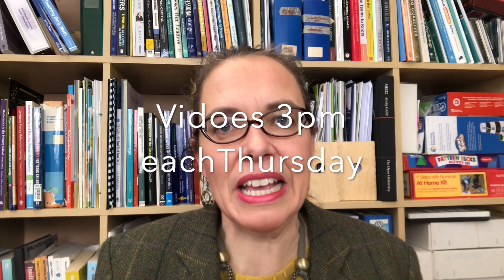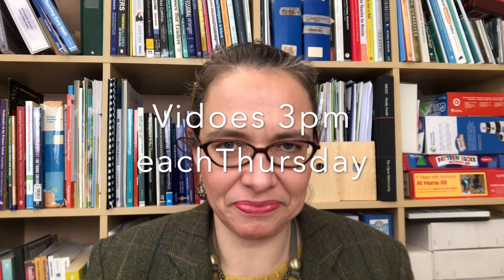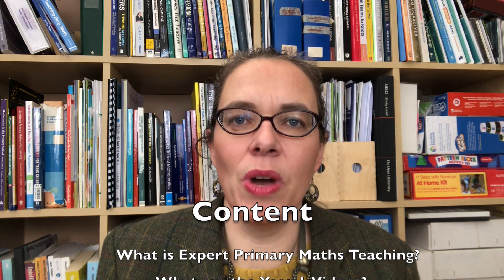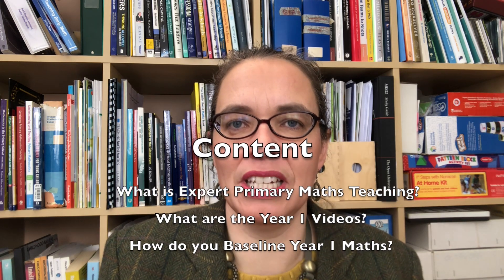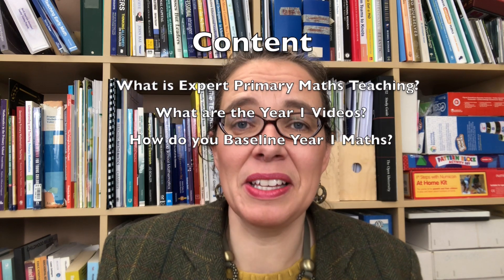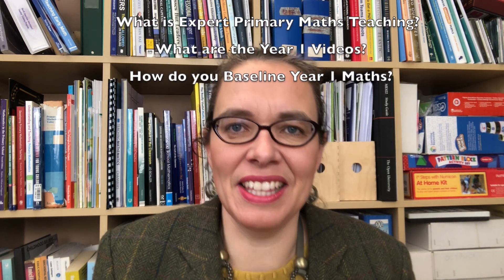I'll be publishing a video every week at three o'clock British time, staying on year one until they're all done and then moving on to year two. In this episode I'll be explaining what expert primary maths teaching is, I'll tell you about what the videos for teachers of five-year-olds are going to be so you can find exactly what you're looking for, and I'll also explain about baselining — assessing the children when they first come to you so you can tell whether they know enough maths to access this year, find out what they don't know, and intervene to make sure they're ready to thrive.